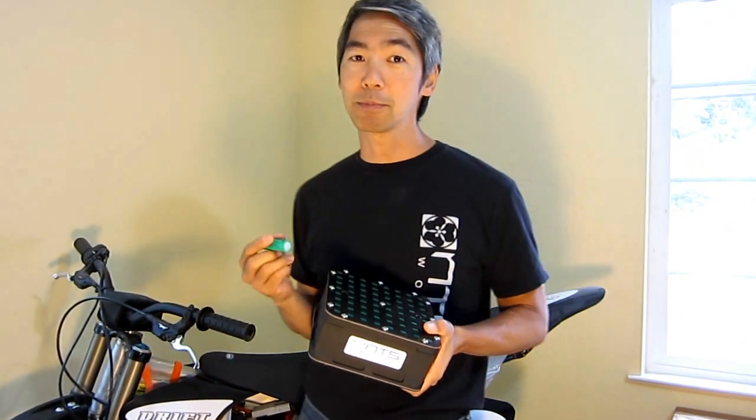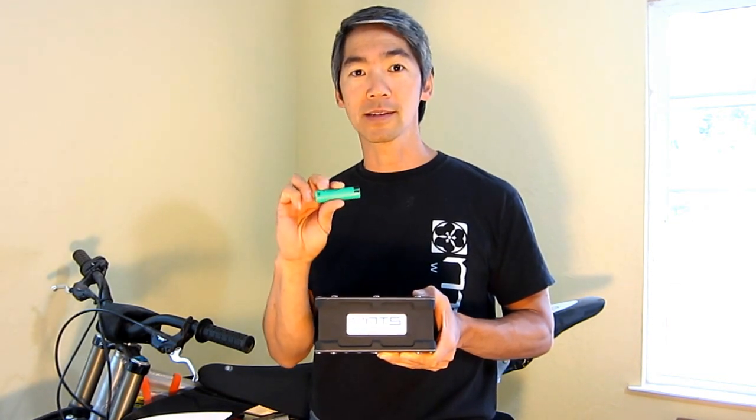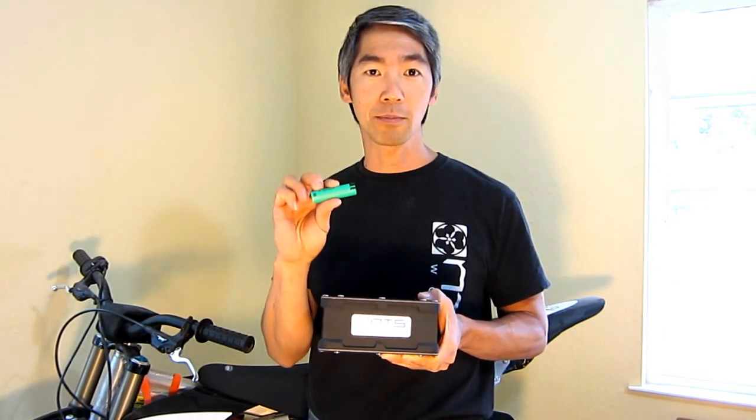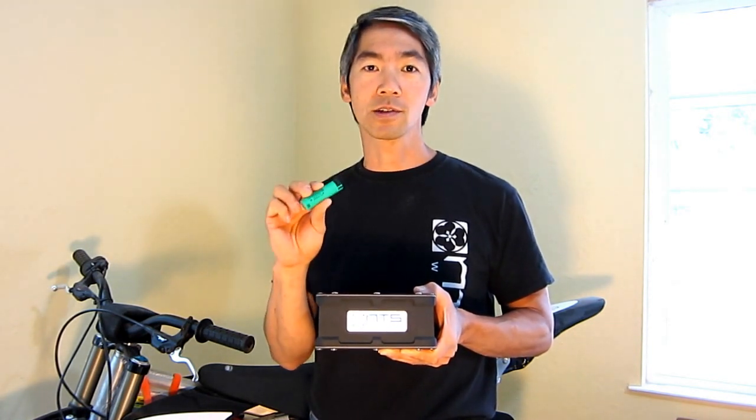At the same time, people always complain about the price of electric vehicles, and we've really decreased the price of the battery by using a standardized 18650 laptop cell. This is a cell you'd find in a laptop computer, so it's mass produced, it's standardized — it's the only electrical battery cell that's standardized, so the price is a lot more competitive and the quality is also a lot higher.